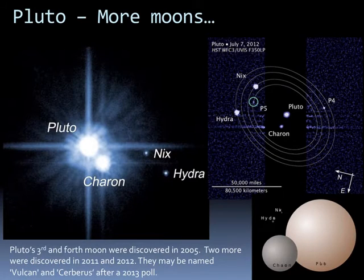In 2005, Pluto was discovered to have a third and fourth moon, called Nix and Hydra. Two more were discovered in 2011 and 2012. There was a 2013 poll in which people would like one of those moons to be named Vulcan. Currently, their official names are P4 and P5 for the fourth and fifth moons.